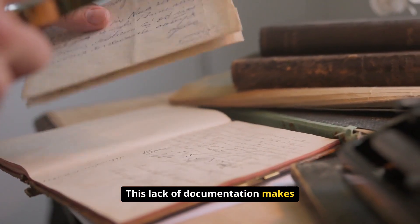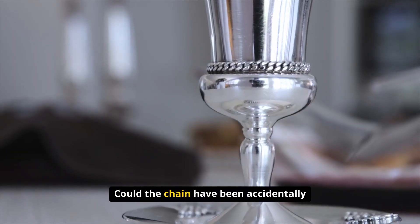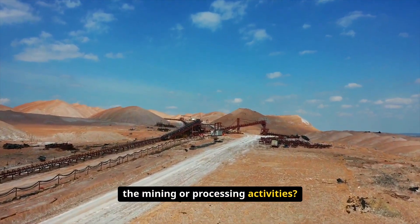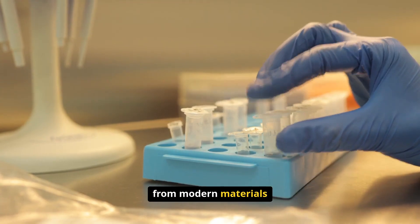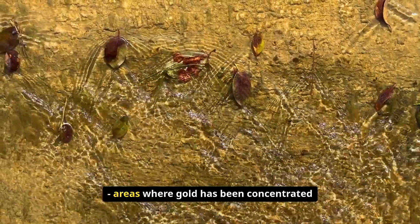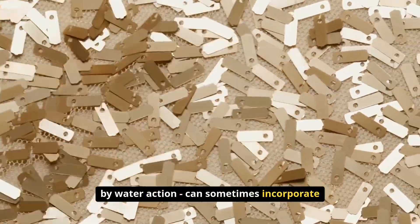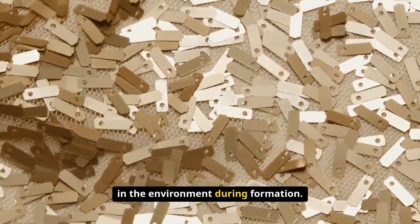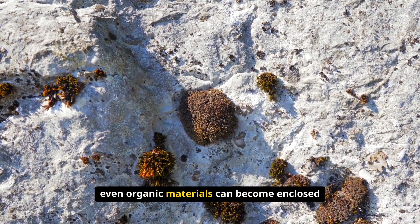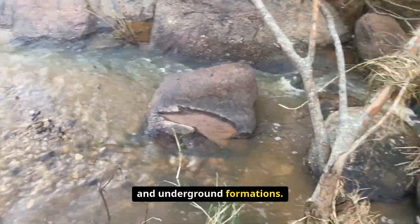This lack of documentation makes it extremely difficult to evaluate the authenticity of the discovery. Could the chain have been accidentally incorporated into the nugget through mining or processing activities? Could there have been contamination from modern materials during extraction or handling? Gold nuggets found in alluvial deposits — areas where gold has been concentrated by water action — can sometimes incorporate foreign materials present in the environment during formation, including pieces of rock, other minerals, and even organic materials.